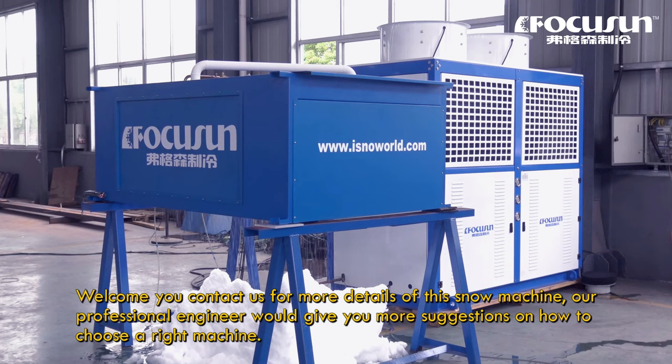Welcome — you can contact us for more details on this snow machine. Our professional engineers team will give you more suggestions on how to choose the right machine.